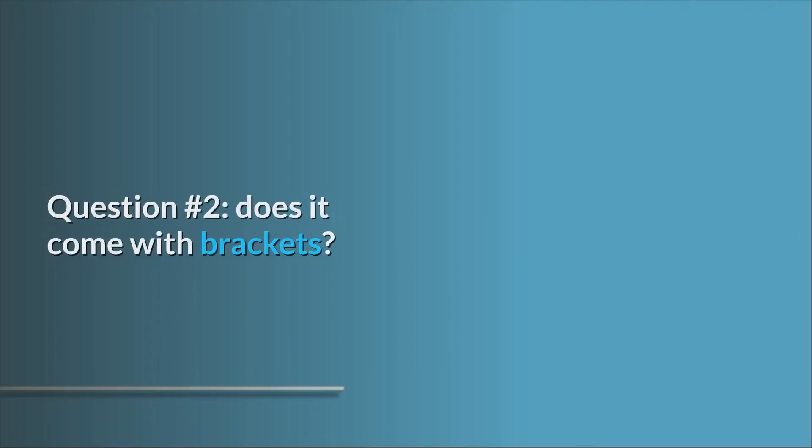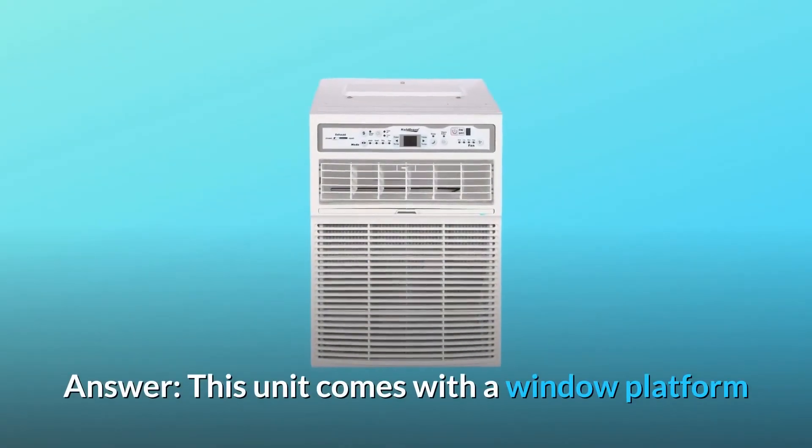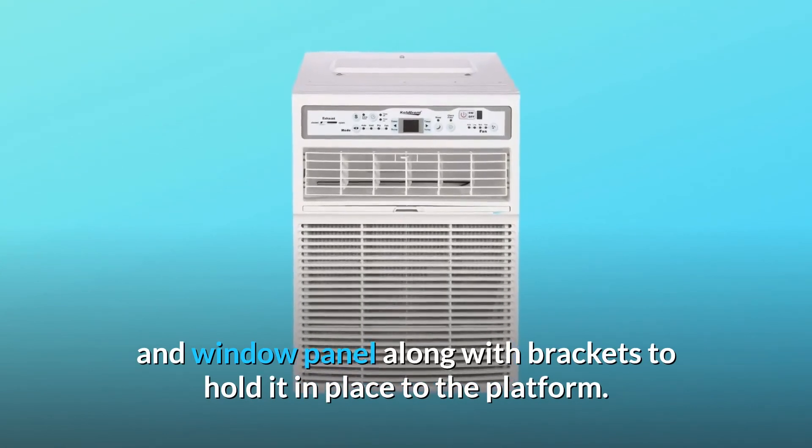Question number 2: Does it come with brackets? Answer: This unit comes with a window platform and window panel along with brackets to hold it in place to the platform.